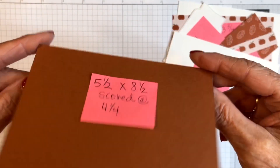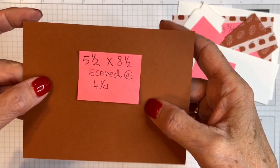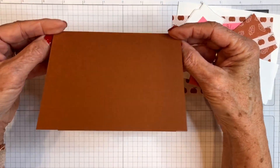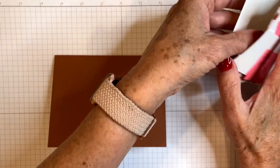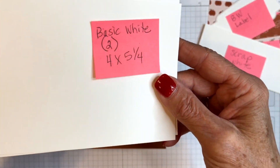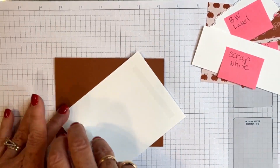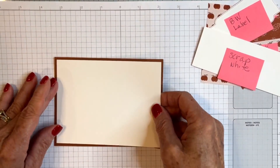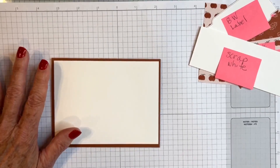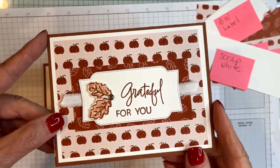The next card — we have a piece of Copper Clay cut five and a half by eight and a half, scored at four and a quarter, and this time our card is going to open in this direction. Then I have two panels of Basic White both cut four by five and a quarter. The first one is going to go right on top of our Copper Clay. Let me show you what the end result will be — super simple, super cute, great for a fall card.